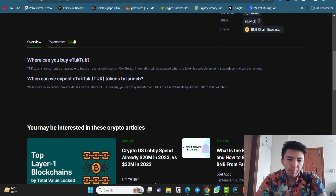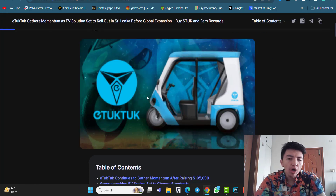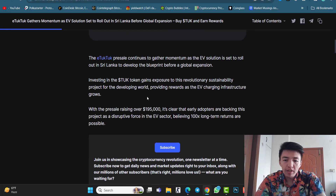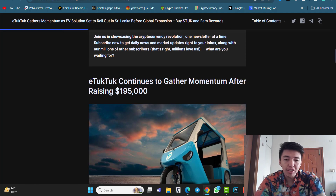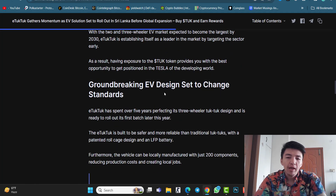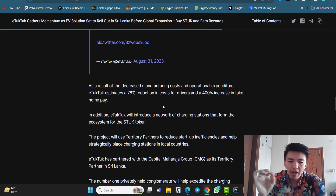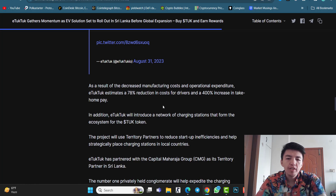On CoinMarketCap you can also find an iTookTook article with full details about the project. The article mentions that iTookTook continues to gather momentum after rising $195,000, and also highlights the groundbreaking electric vehicle design set to change standards. Make sure to check this article because it covers everything from A to Z about this project and can help those who want to invest.